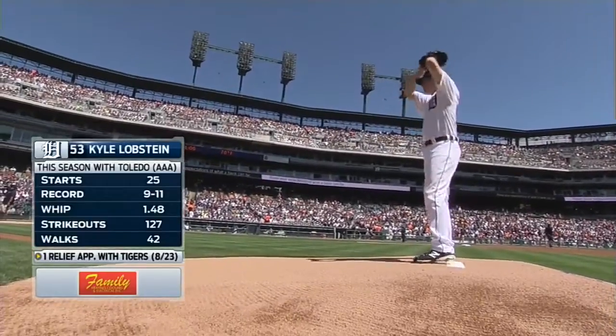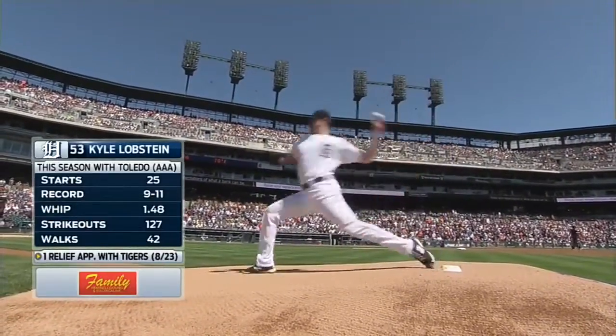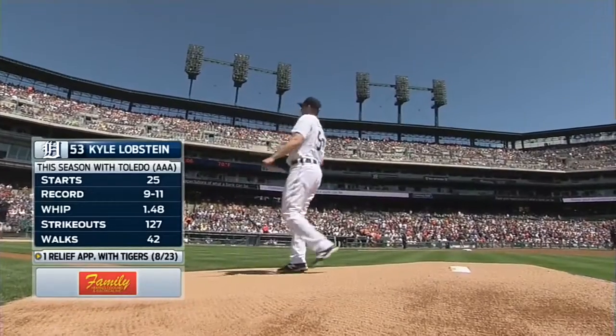Kyle Lopstein taking the mound for the first time as a big league starter. This will be his first attempt in the starting rotation for the Tigers.